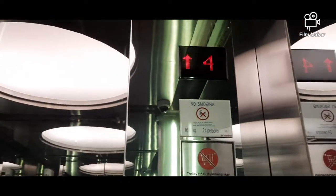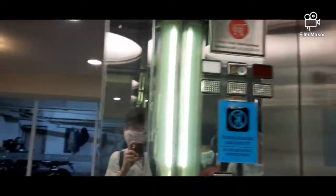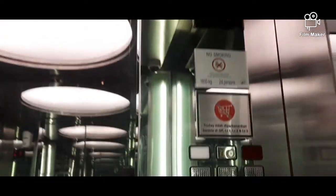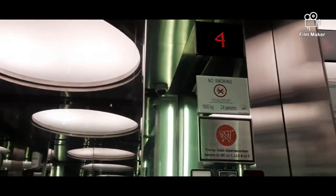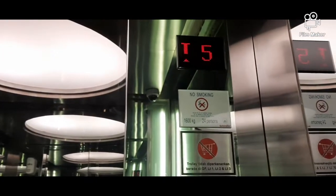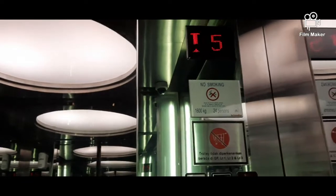There's a camera. And now let's finally go to 5. Like I said, 1,600 kg, 24 people.